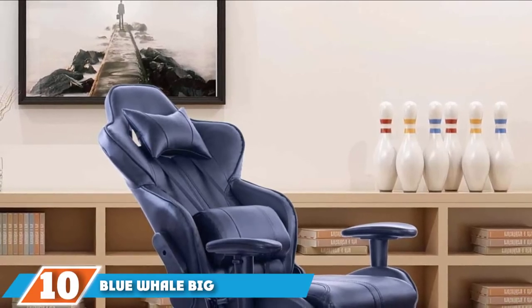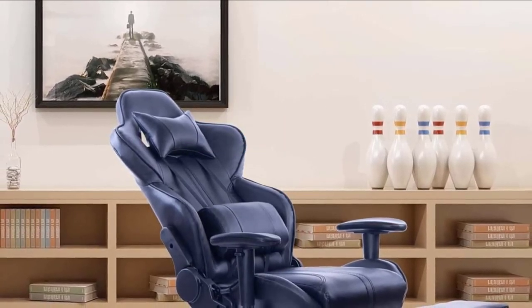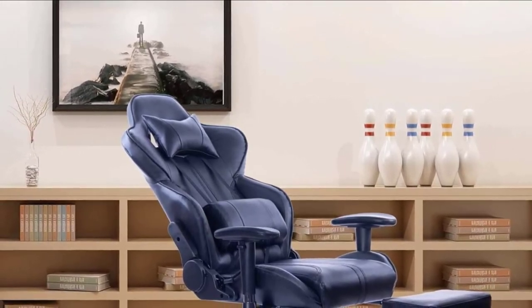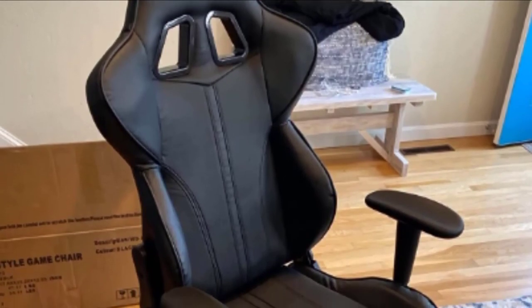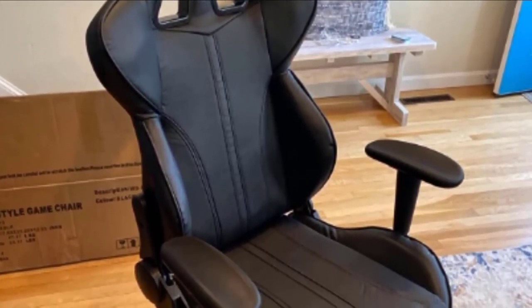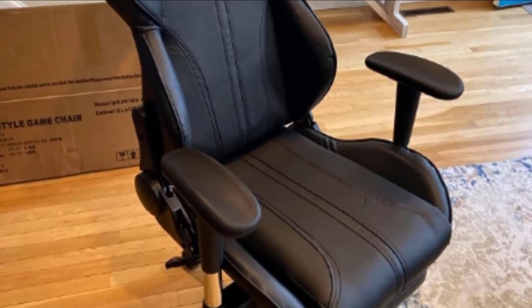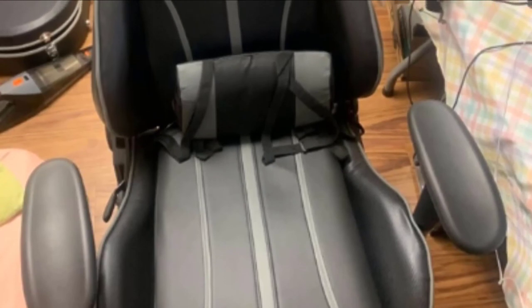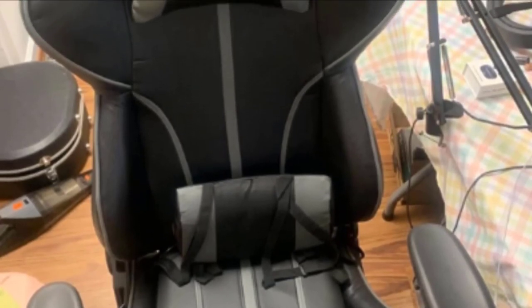Finally, at number ten, we have the Blue Whale Big and Tall Gaming Chair with Massage Lumbar Support as our premium pick. The dimensions are 24.21 x 27.95 x 51.18 inches. It comes in three colors — gray, black, and blue — and is made with PU leather that should last for years. This product has one of the largest weight capacities, able to withstand up to 360 pounds. The adjustable tilting angle ranges from 90 to 175 degrees, and it includes a one-year warranty on parts.